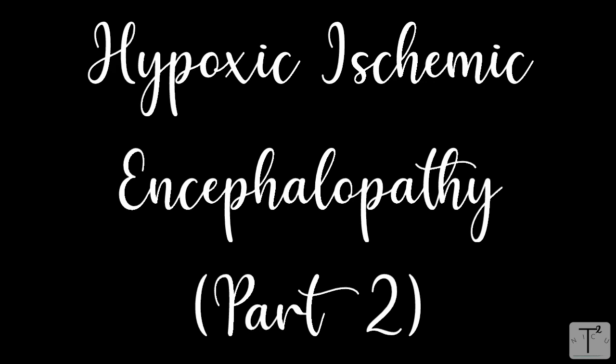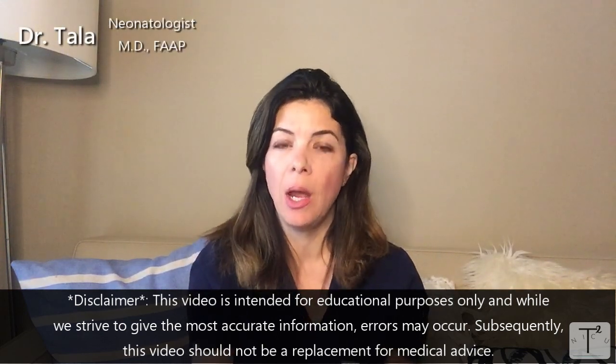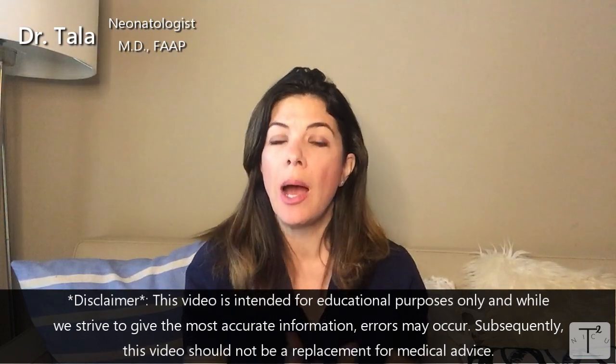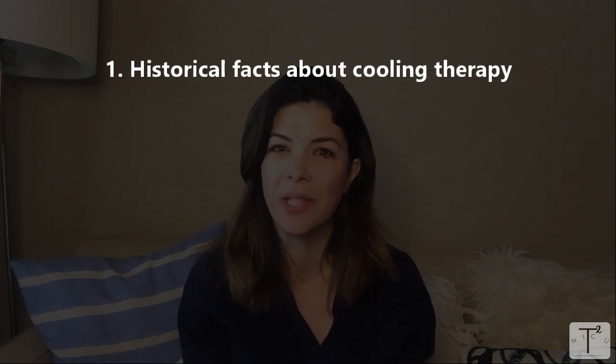Hello, welcome to Tala Talks NICU. In this video we are going to be talking about the treatment of HIE, or more specifically the cooling therapy. I would highly suggest that you go back and watch the last video on the pathophysiology of HIE as well as the diagnosis, otherwise this video won't make as much sense. As of right now, the only therapy that has been shown to be neuroprotective and actually affect developmental outcomes for babies with HIE is hypothermic therapy, or cooling therapy, and that is what we are going to be talking about today.